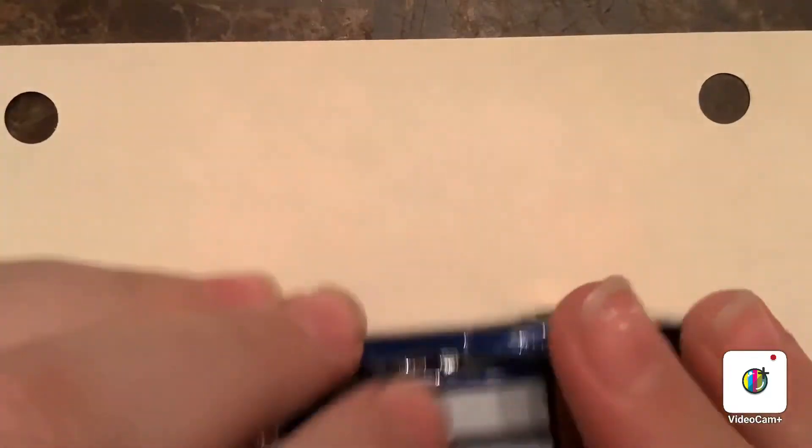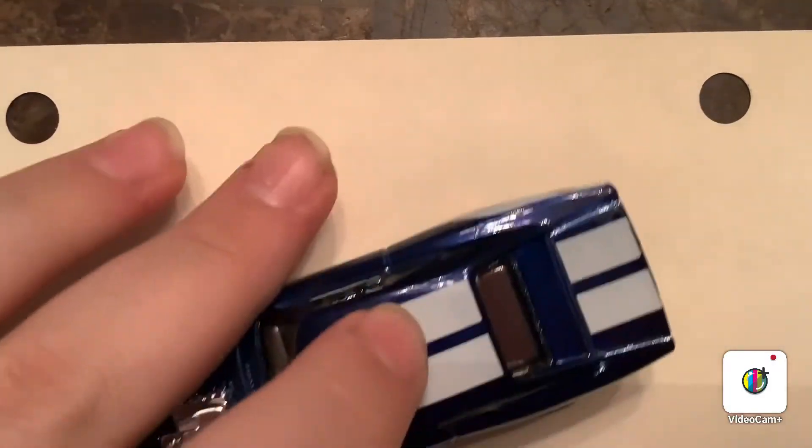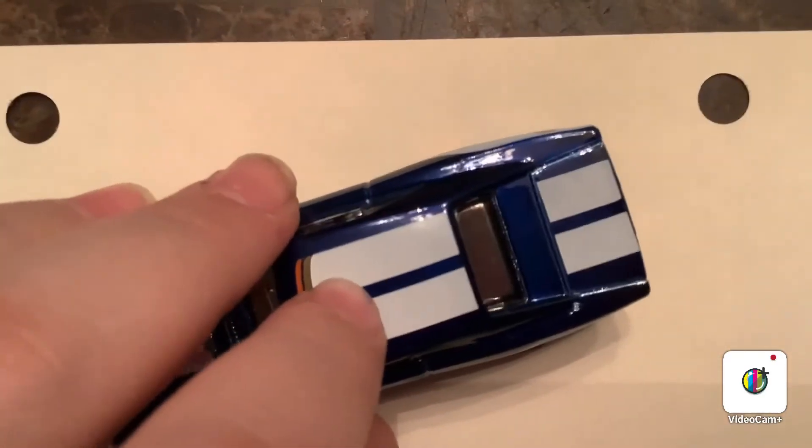So that is the ID Chase — the last ID Chase for 2020 from a 2020 Q case. The 1970 Dodge Charger RT. We'll put that under it a little better. There you go.